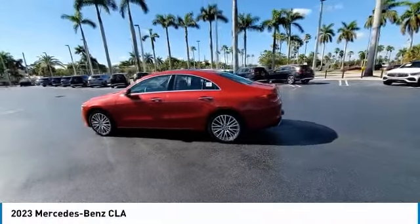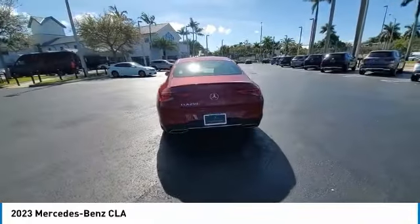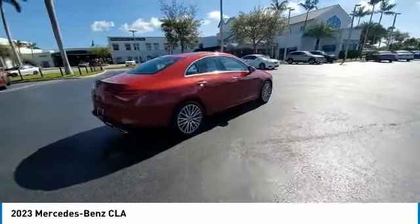You are going to love the 2023 CLA. The CLA comes with impressive handling, excellence, and luxury interiors.